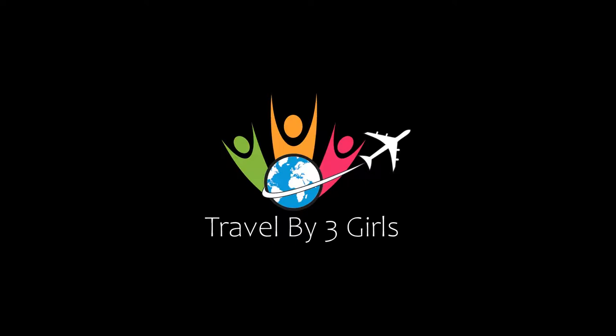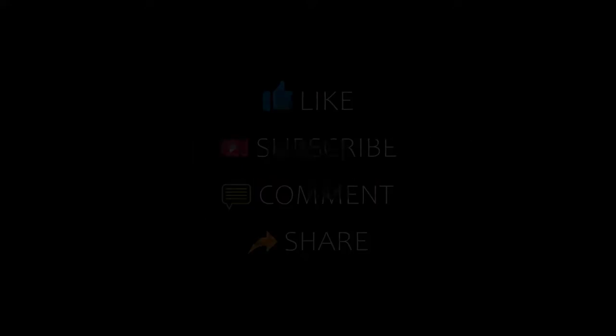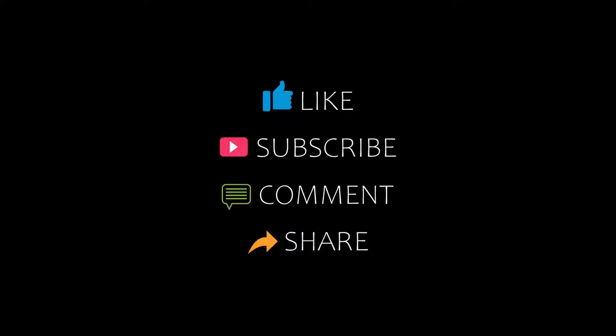Hello friends, welcome back to my channel. Now you are watching top 10 recommended hotels in Kostanj. Please subscribe to my channel and don't forget to like, share and comment. Let's start the video.